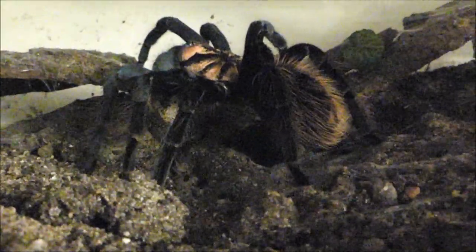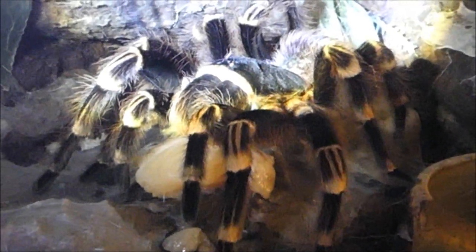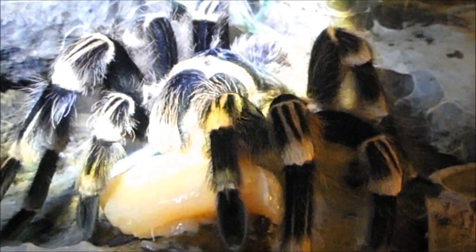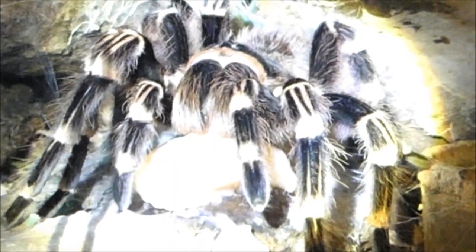Es muss übrigens nicht zwingend Hähnchenbrustfilet sein. Es tut auch ein Stückchen Rinderherz oder eben besagte tote Maus. Ein immer dankbarer Abnehmer für derartige Beute ist auch Acanthoscurria geniculata, eine große brasilianische Vogelspinne. Und ab und an ist hier deutlich zu erkennen, mit welcher Kraft die Chelizeren das Beutestück durcheinander kneten. Auch dieses Exemplar ist übrigens ein sehr, sehr altes Weibchen und auf diese Weise hervorragend zu ernähren.